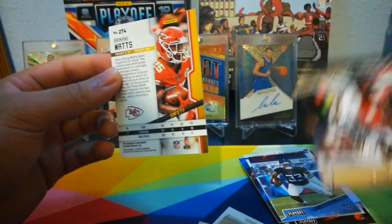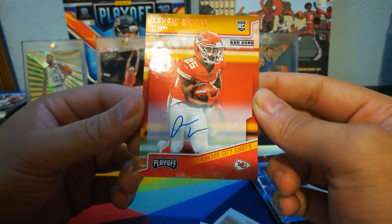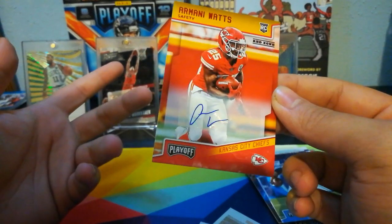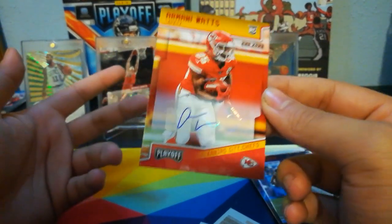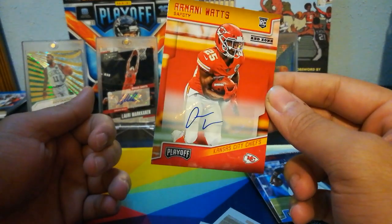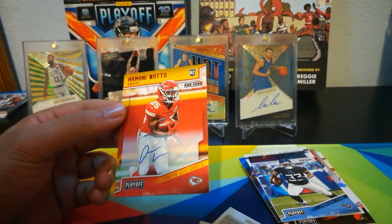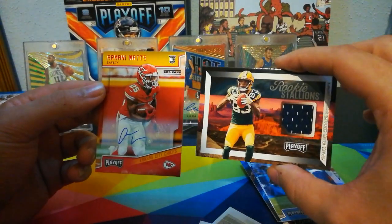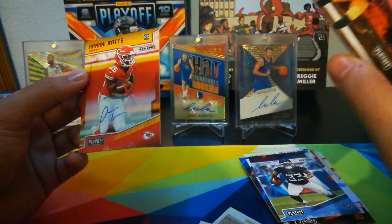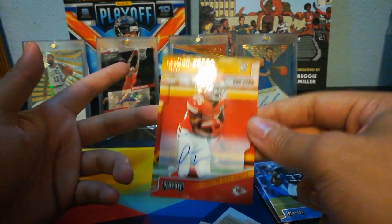Armani Watts, red zone parallel. It's a pretty terrible signature. I mean, what are you going to do about who you get from the auto — but the auto itself, that's pretty horrible. Come on man. Terrible signature. But Armani Watts, MVS — our two hits. We've got a whole bunch of stuff going for the completion of the set, so more happy about that.